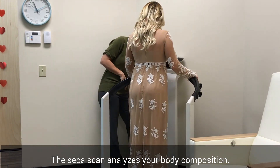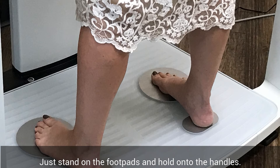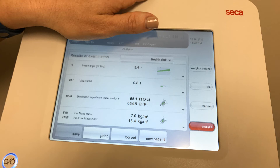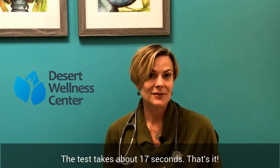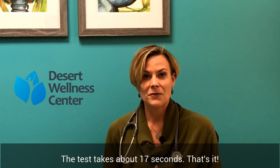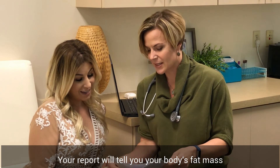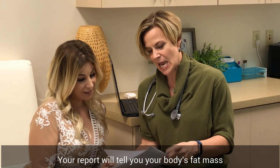The Cica scan is very simple — you'll stand on the machine, hold on to the handles, and we'll plug in a couple of values. From there it will do all of the testing in about 17 seconds. It's also a very heavily researched machine and it's extremely accurate. What you're going to get is not only how much fat mass you have.